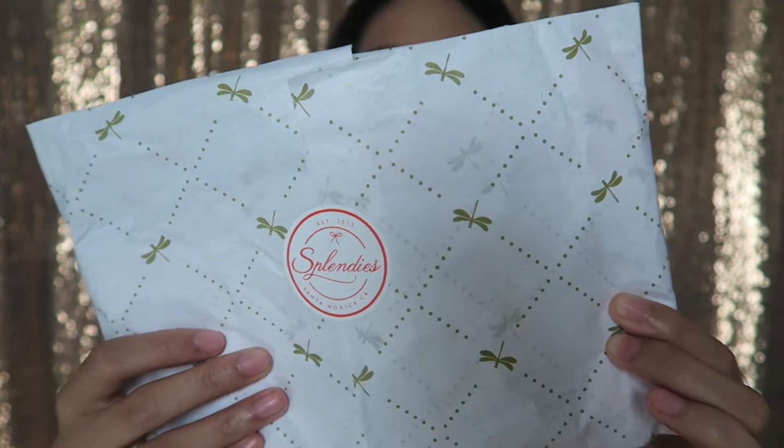So this is the paper for this month — it's got some pretty dragonflies on it, very cute. I don't think I've seen this paper yet.